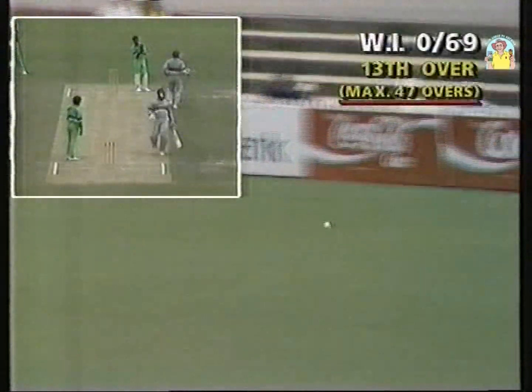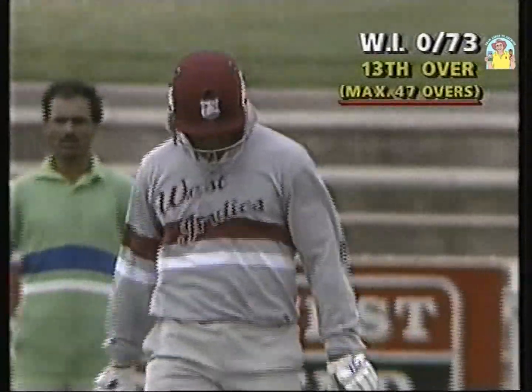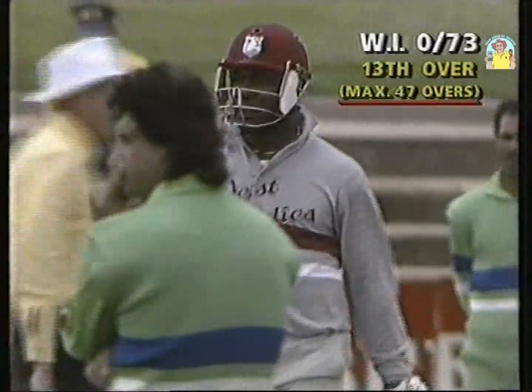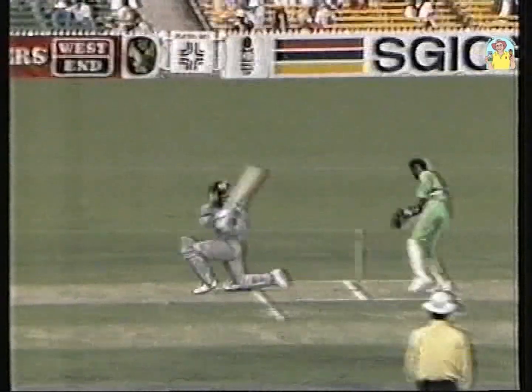Once again, an example of the brilliant placement. Snuck that between deep backwards square leg and the man at backwards square leg. Leaves Imran Khan in a very awkward position. It's not very easy, but it was a glorious shot.